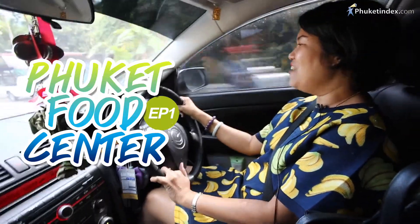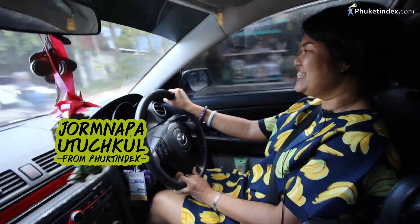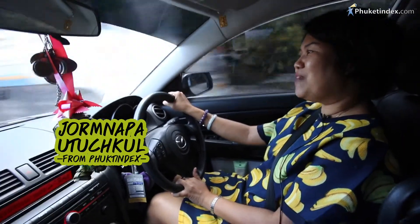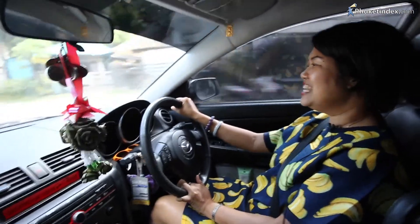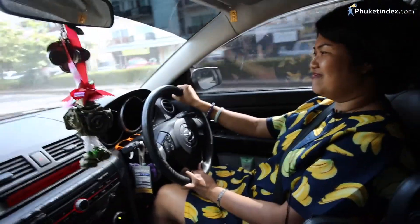Hello. Today we will go to Phuket Food Center. This is the old one, located in Bang Neow, near Bang Neow School. I really like this place because it has many things to eat here. Let's go!